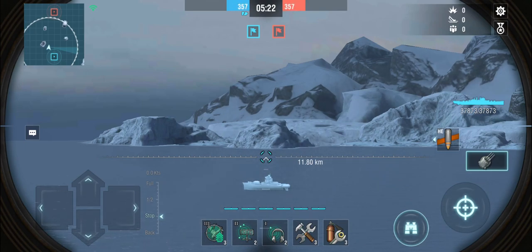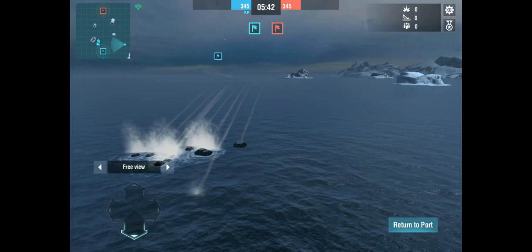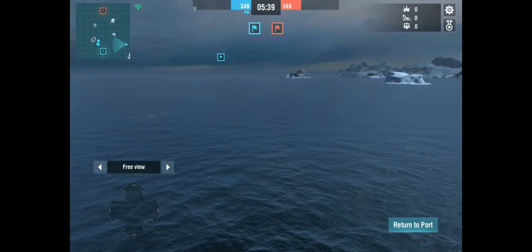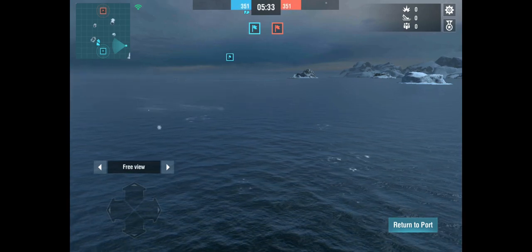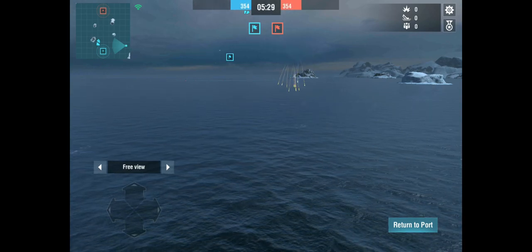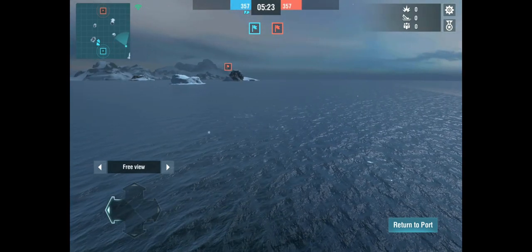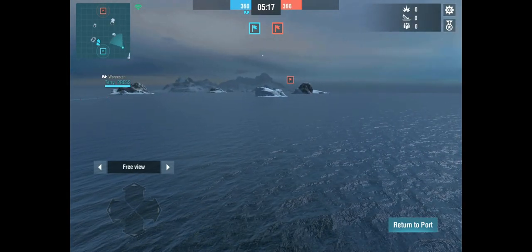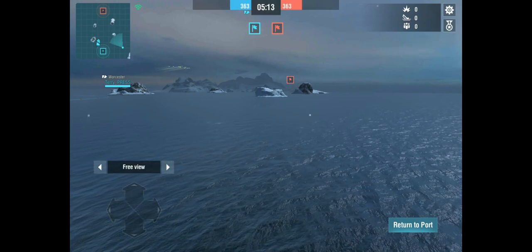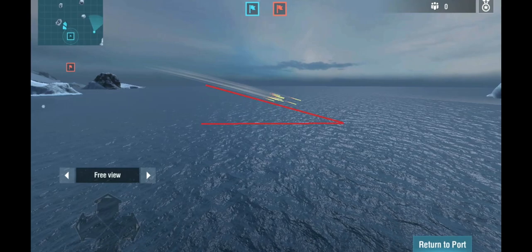Let's switch perspective for the exact same thing. There's the Worcester and there are the shells coming in from the other perspective. When you see them actually splashing in, you see that the angle is not as steep as it looks from the Worcester's perspective. Let's see that again — there they come, splashing in at actually a reasonably steep angle. And from the side, we can observe that what looks like shells dropping from the top is probably at best around a 30 degree angle when they impact the water.